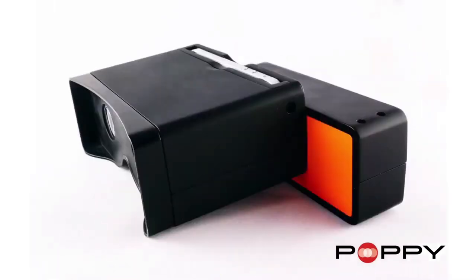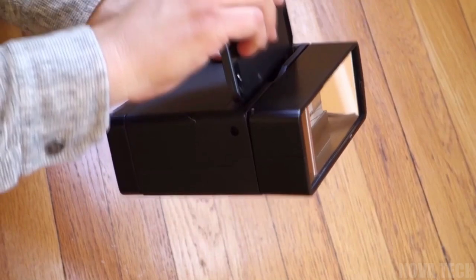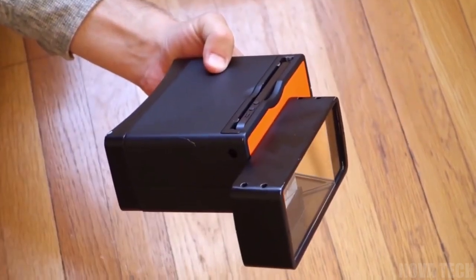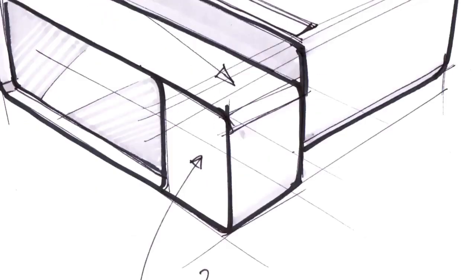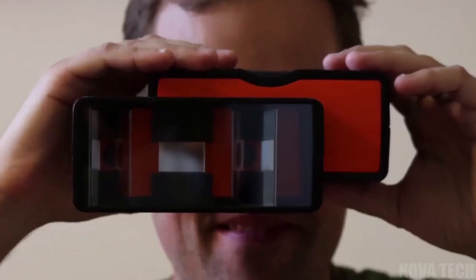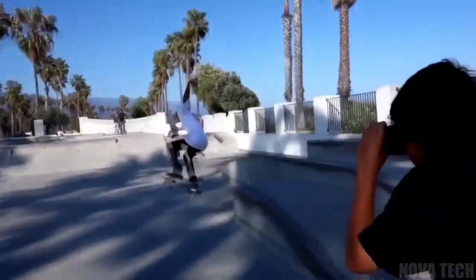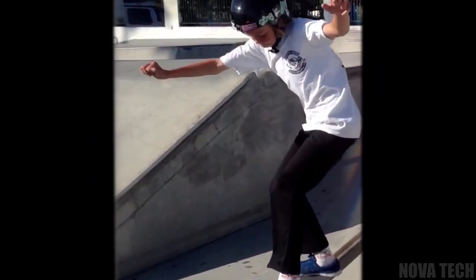Add new depth to your most astounding picture moments with the Poppy 3D iPhone Camera, a marvel of 3D photographic technology. This gadget uses the built-in camera in your iPhone and enhances its capabilities, bringing unmatchable depth and detail to all photographs taken with this mountable lens. The Poppy 3D iPhone Camera includes a mount to perfectly align your phone camera with the internal apparatus and keep it safe in use, making taking breathtaking photos easy and secure.